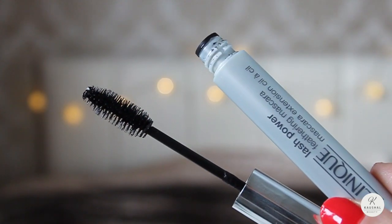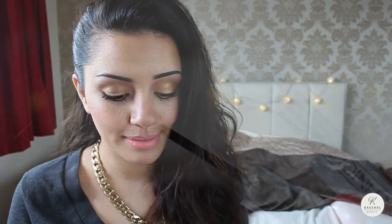Next up is a mascara by Clinique that I was really enjoying last month — it's called the Lash Power Feathering Mascara. I've got a full review on my blog, so I'll leave a link in the description box. It's a brilliant everyday mascara. One of the main reasons I love it is because it comes off like an absolute dream and it's really soft. I've got it on my eyelashes right now and they feel like I've not got anything on them.